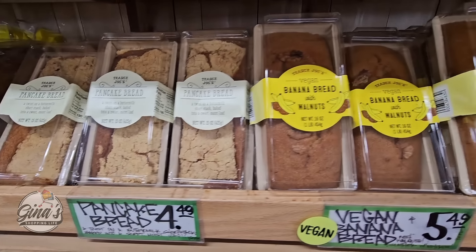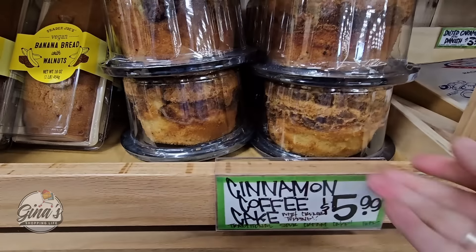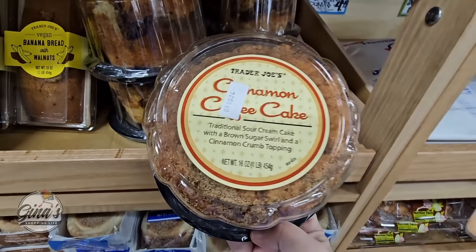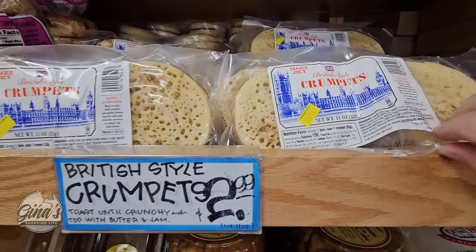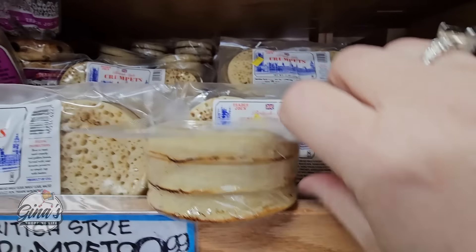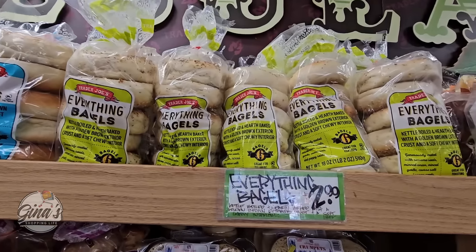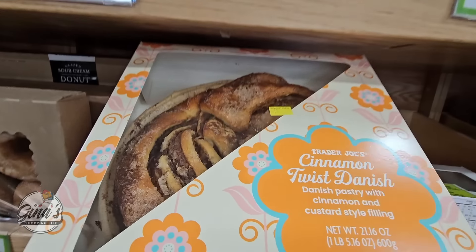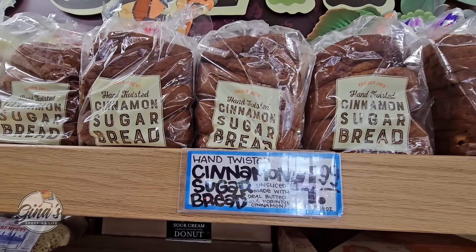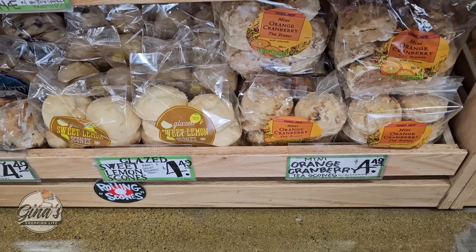The pancake bread for $4.50. The vegan banana bread is actually good at $5.50. The cinnamon coffee cake for $6.00 — this coffee cake is delicious, I heat it up just a little bit and it is so good. The British style crumpets for $3.99 are really good — I just heat those up with a little jelly. The Trader Joe's bagels are delicious — the everything bagels, you can't go wrong. The sour cream donuts, the new cinnamon twist danish — so delicious. Cinnamon bread with or without raisins, and scones at $4.50 — they've gone up in price but they're still really good.